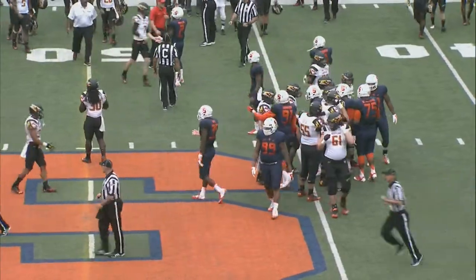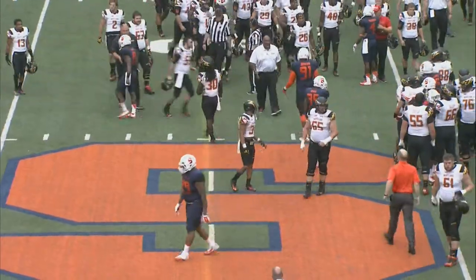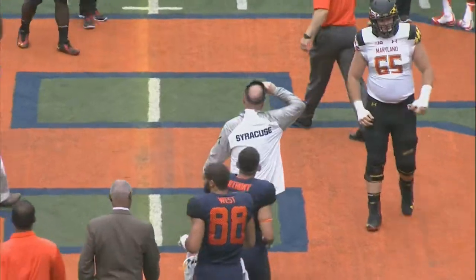That's all she wrote and the Orange, in a game hinging on defense and special teams, saw big plays for the Terrapins go Maryland's way. Final score 34-20 — the Cuse falls to 2-1 on the season.